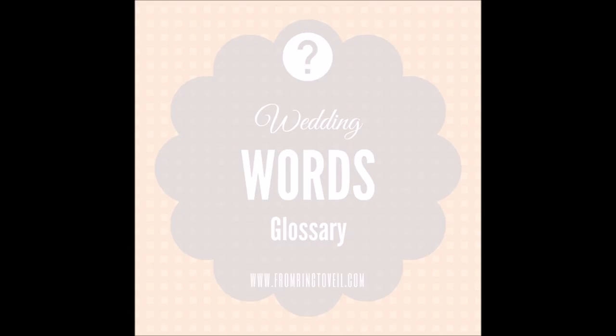A chuppah is traditionally used in Jewish ceremonies — it's four posts with a cover on top. You can also do an arbor, which may have four posts with or without a cover. Chuppahs are traditionally what couples get married underneath, while with arbors you sometimes stand in front of rather than underneath.